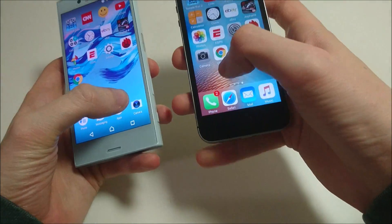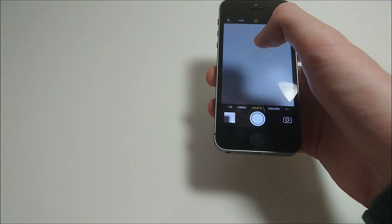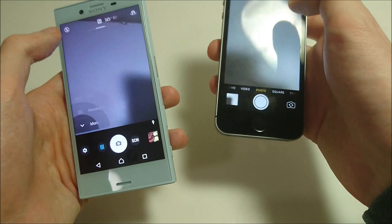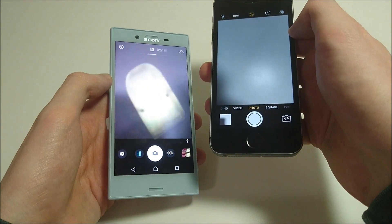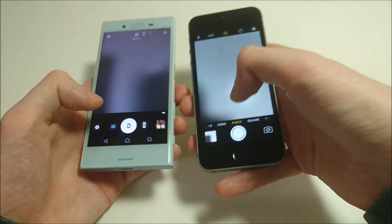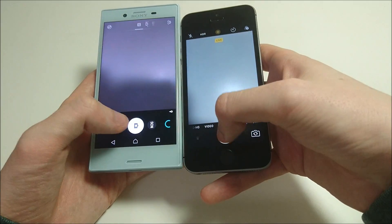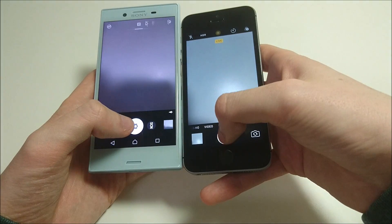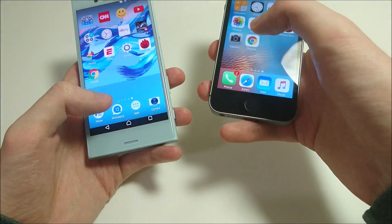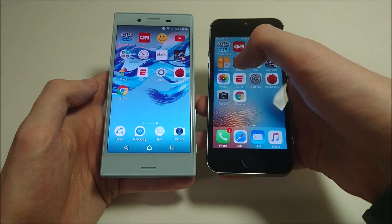Next up, camera speed. In terms of camera, I do prefer the camera on the Xperia. I'm going to do the maximum resolution for the Xperia — 23 megapixels. For the iPhone SE, maximum is 12. In terms of quality, I do prefer the X Compact; the camera on here is excellent, same one used on the X Performance. The SE is faster taking pictures, although not surprising because the X Compact is about twice the megapixels. The front-facing camera on the X Compact is 5 megapixels versus 1.2 on the SE — both cameras are much improved on the X Compact.